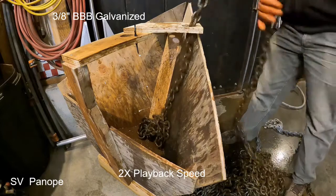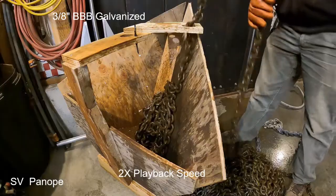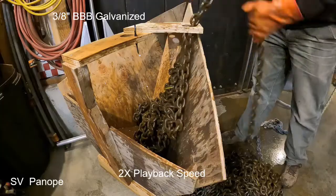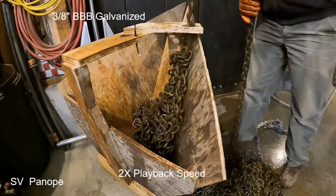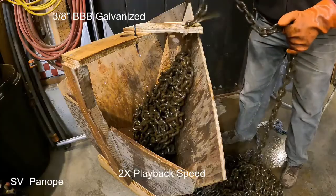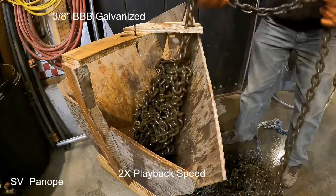Here's that same 3/8" triple-B galvanized coming through a hole in the deck that is off to the starboard side. It gives the chain an opportunity to lay against the hull and climb right on up. The average of the three attempts with this condition only resulted in 40 feet of chain — less than half of what the center-of-area hole allowed.